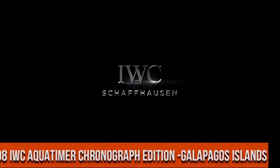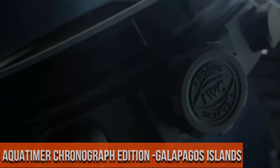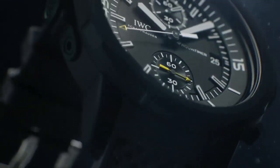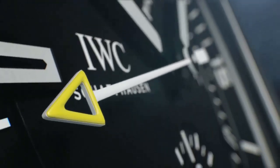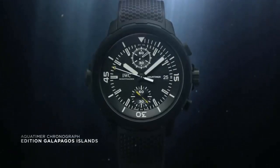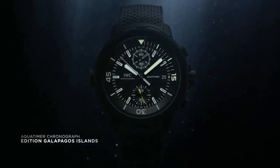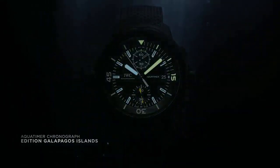Top 8. Dial window media type: sapphire crystal. Display type: analog. Case diameter 44 mm. Case thickness 17 mm. Band material: rubber.